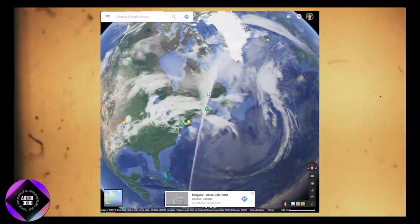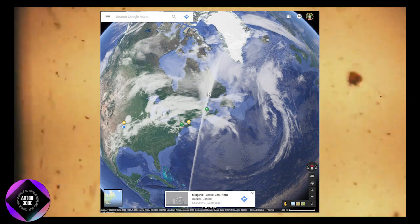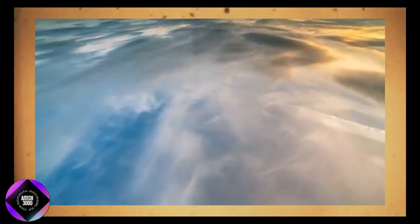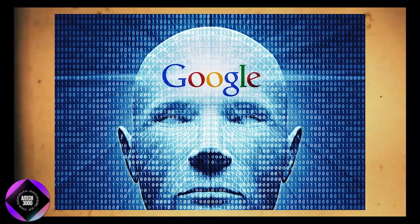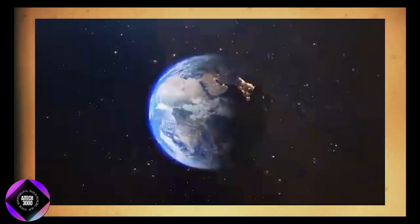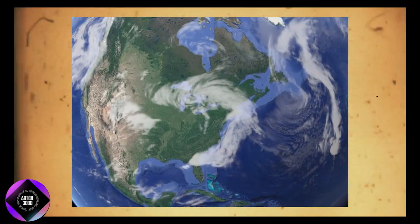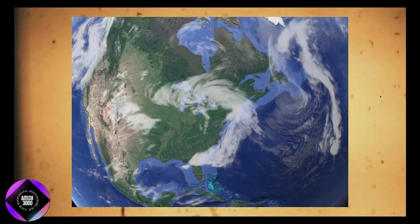For example, when analyzing environmental changes, weather conditions like cloud cover often obscure important details, making it difficult to get accurate information. This new AI feature addresses that problem by providing more consistent and reliable data, which is a big improvement over earlier versions of Google Earth and Maps where cloud cover frequently interfered with visibility.